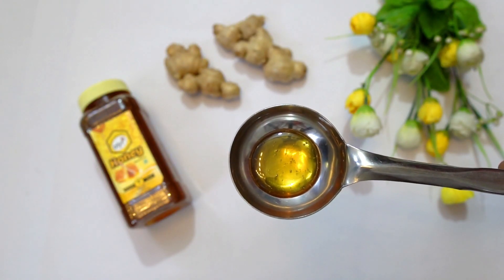Assalamu alaikum everyone, I am Ramsha Sultan and in this video I'm going to be telling you five uses of honey. I am a honey lover because it's such a wonderful product — it has such good healing powers that I use it in different ways in my life every single day. These uses are so beneficial that I thought, why not share them with you guys? So let's get started.